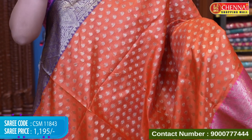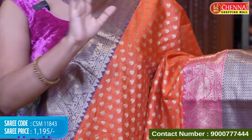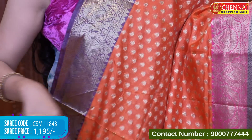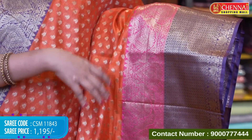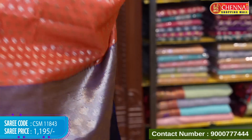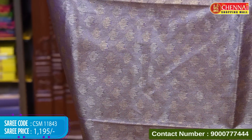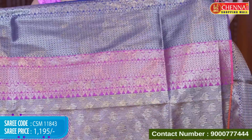Orange color soft Chanderi saree — very soft and the border is really special. All over body has small floral motifs in gold zari — motif style. Upper body and lower body borders are both contrast with peacock and leaf motifs. Lower body has two colors — blue and pink — contrasting beautifully with the orange body color. Wave pattern with gold zari on the border. Pallu is contrast gold brocade floral design with tassels. Tissue blouse is complete gold color with zari weave and floral motifs — blouse also has blue and pink border. Saree code CSM 11843, price Rs.1,195. Please subscribe to our YouTube channel for daily new collections — handle is @thechandeshoppingmall. We are providing international shipping and shipping is absolutely free.